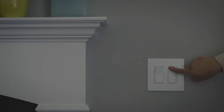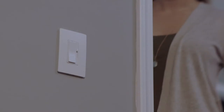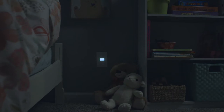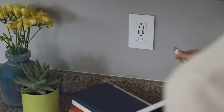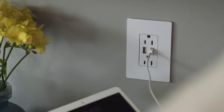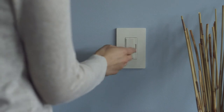Switches, dimmers, outlets, nightlights, motion sensors, USB outlets, controls for your intercom, music, and more.